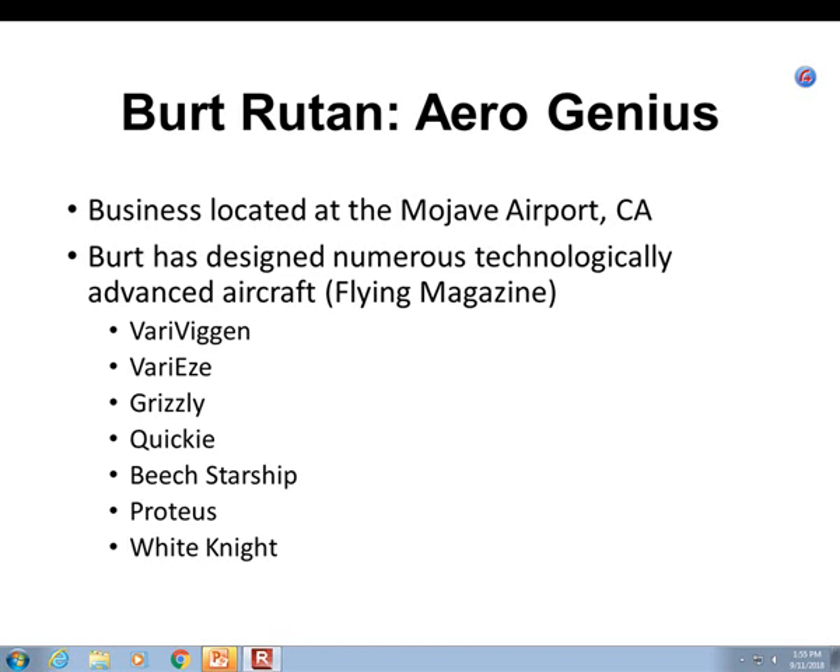White Knight was an aircraft that hauled a spaceship on the belly of the airplane, hauled it up to 50,000 feet, and released it from there. It was the first time anybody had ever gone up into space and come right back down and reused that vehicle within a two-week period. He won the Ansari X Prize of $10 million for using that spaceship two times within a two-week period.